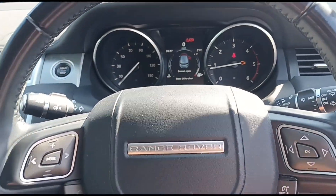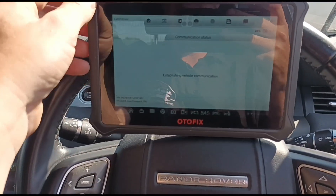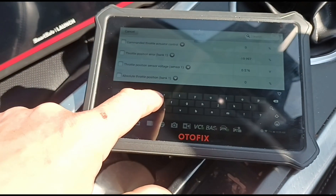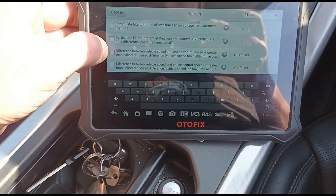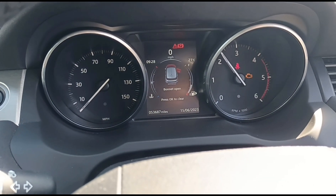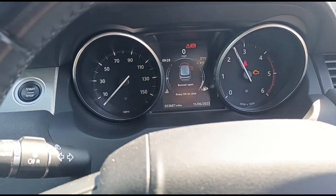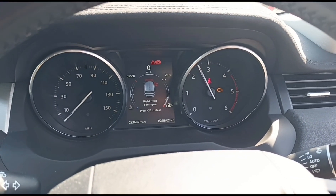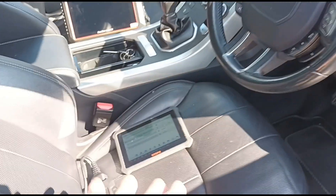I've come here to look at the DPF. Going to live data — we're looking for the differential pressure reading. You can see we've got zero kPa at idle. If we rev the vehicle up to around 2,500 rpm, we have 1 kPa on the DPF, which is about 10 millibars. Going up to 3,500 rpm, it goes to 2 kPa — 20 millibars.